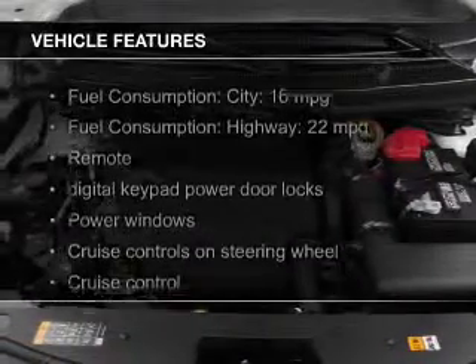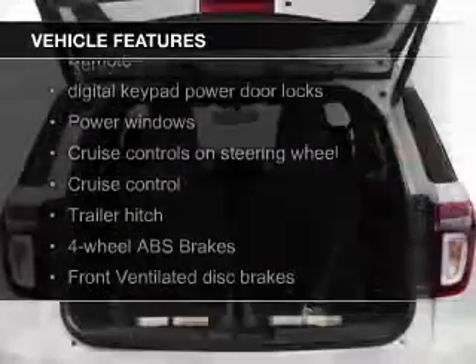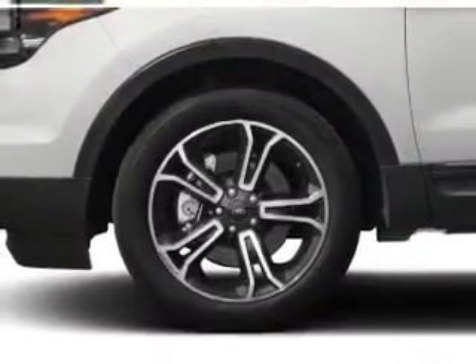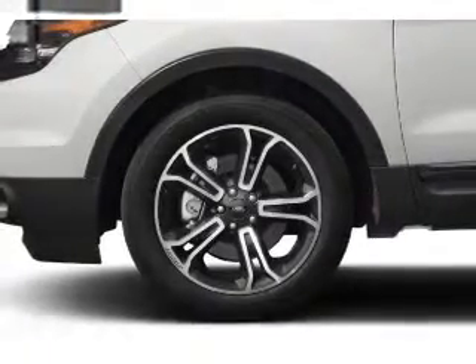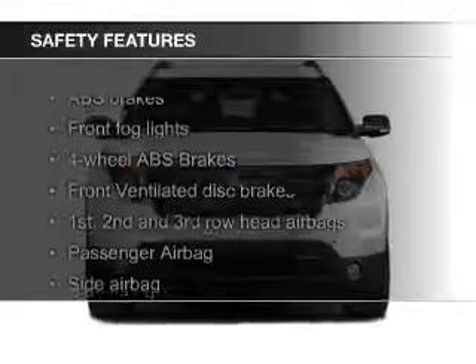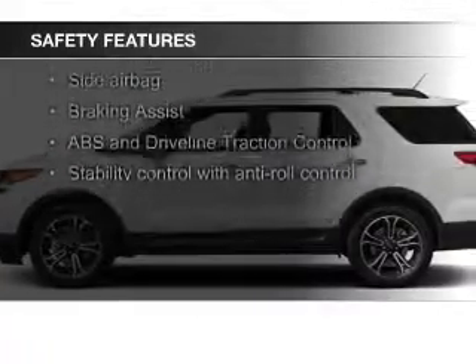The features include a turbocharger, leather seats, heated seats, Bluetooth connectivity, Ford Sync voice activation, Sirius XM satellite radio, digital audio input, steering wheel controls, trailer hitch, and a premium sound system. Safety was made a priority with these features.